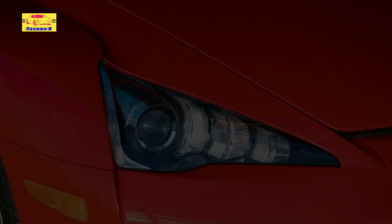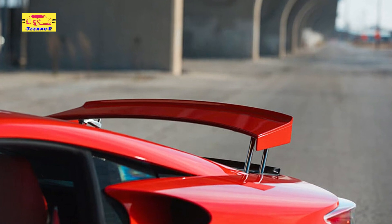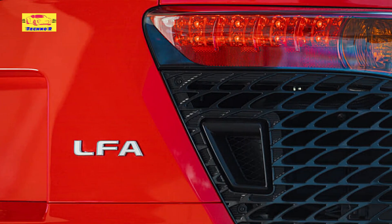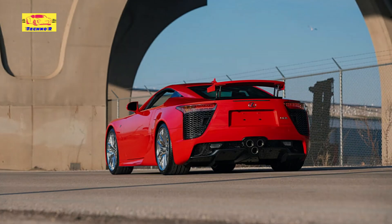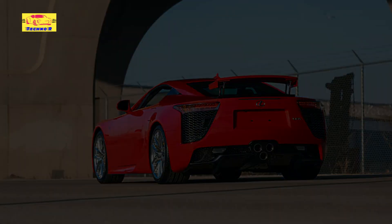The LFA is about as iconic as it gets for 21st-century sports cars from Japan. At the heart of this beast lies a bespoke 4.8-liter V10 engine, a six-speed automatic sequential gearbox, and rear-wheel drive. From the factory, it made 552 horsepower and 354 lb-ft of torque.